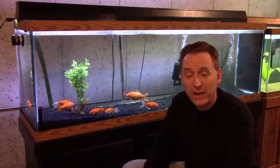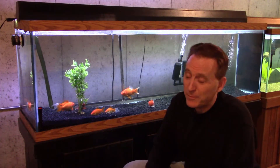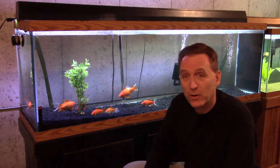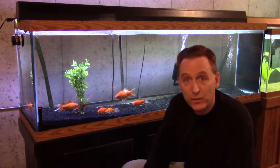Well, hello everybody. Welcome back to OTC Fish Keeper. Long time no see. I've been kind of crazy busy with work and haven't had a lot of time — or really any time — to do many videos, but I'm trying to work on that.